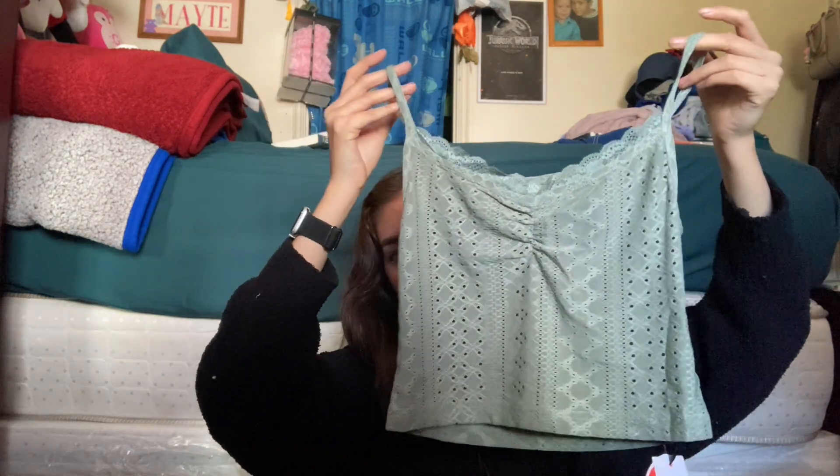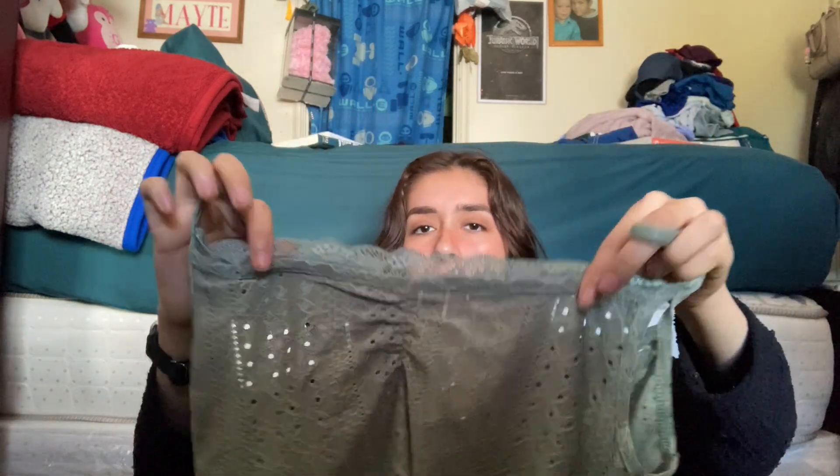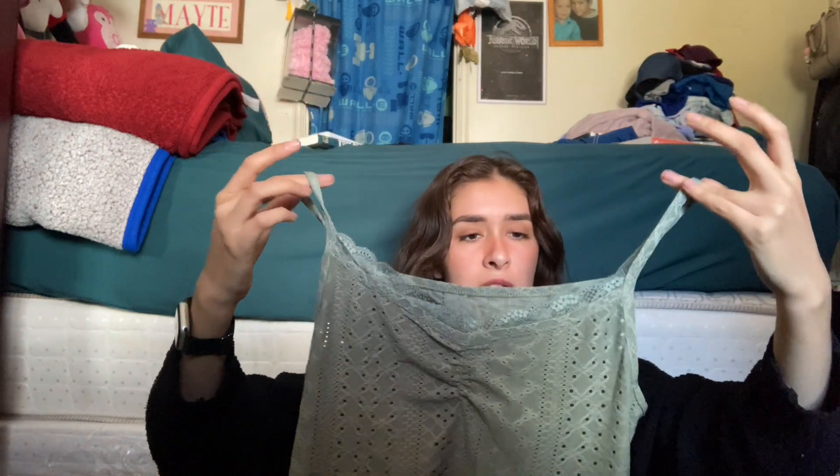I got this pretty crop spaghetti strap top with lace detailing in the front and cutout holes. I want to say you can use this as a bathing suit cover-up. It has to be hand-washed. This is in a size small. I just wish it had adjustable straps. It has ruching in the middle and it's at a good length if you're wearing high-waisted items. I'd recommend it — I think it was less than ten dollars.